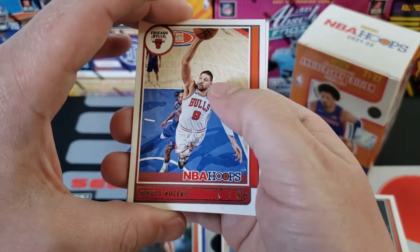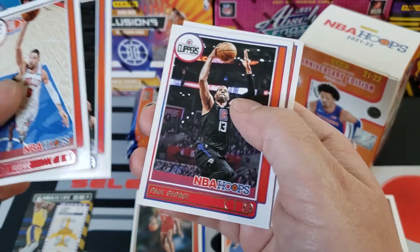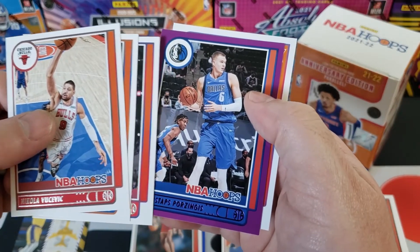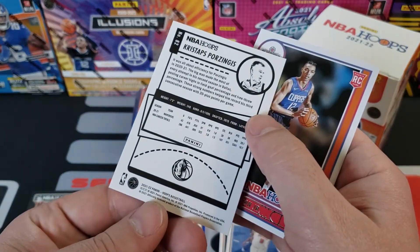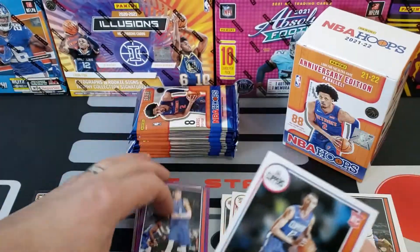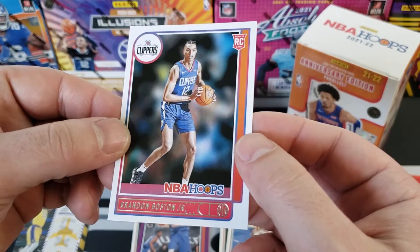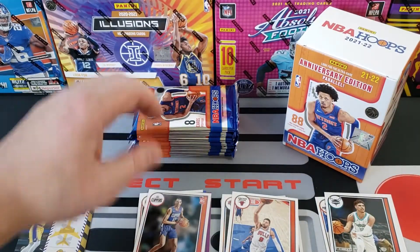We got Isaiah Stewart, Chris Boucher, Nikola Vucevic, RJ Barrett, Paul George, and we got a purple Porzingis — I don't think the purples are numbered. So purple Porzingis and a rookie card of Brandon Boston Jr. — haven't heard much about him yet.